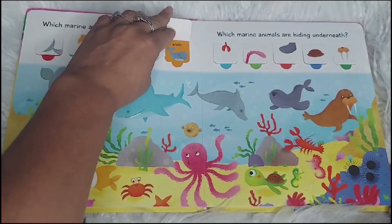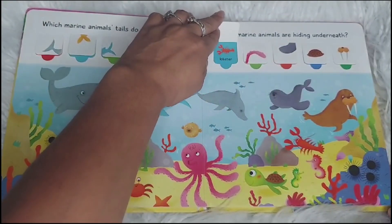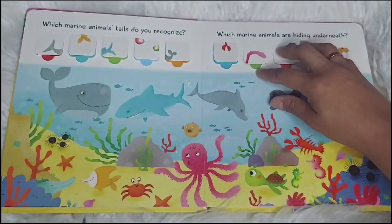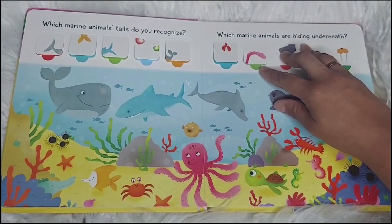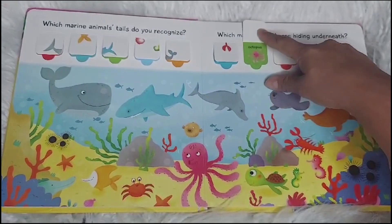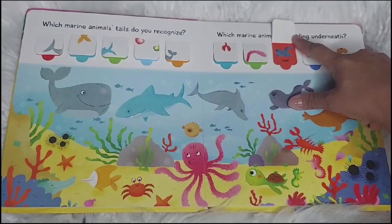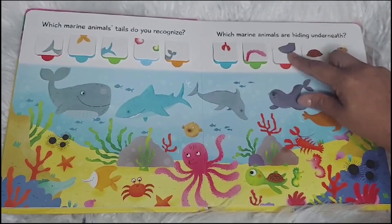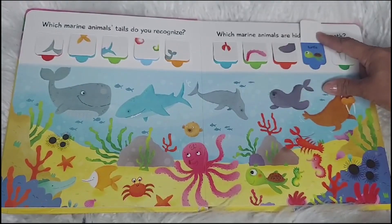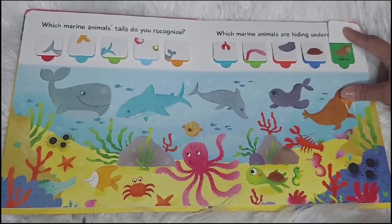A whale. A lobster. What is this one? Which marine animals are hiding underneath? Octopus. A seal. A turtle. And a walrus.